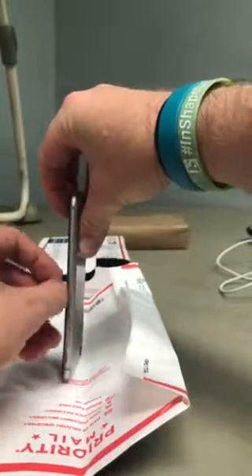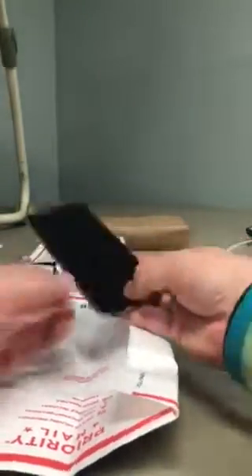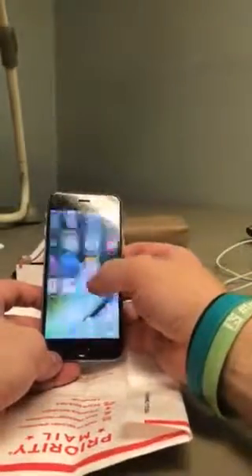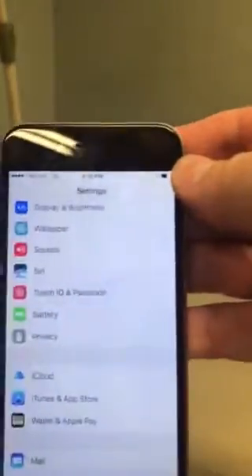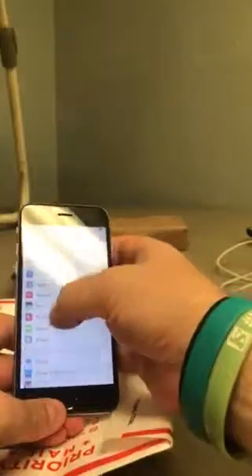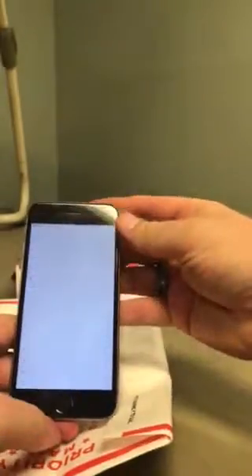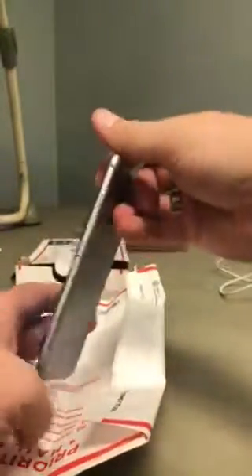This screen is improperly mounted and probably on a bent shell. In settings, general, about — there's the IMEI. It's a crappy looking screen with dots on it.